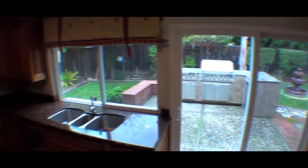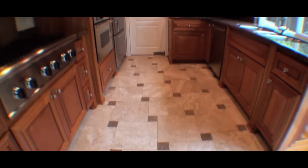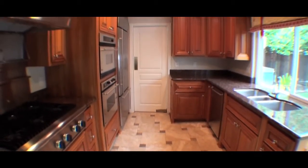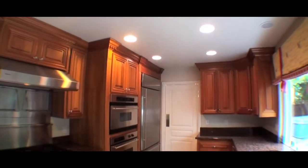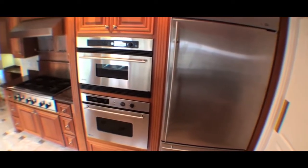I noticed it's got plantation shutters, really high ceilings, beautiful entryway — and this is a tile floor, looks kind of like travertine. This is the kitchen. It's got granite countertops, a professional cooktop, a Bosch dishwasher, a Sub-Zero refrigerator, and a double oven.